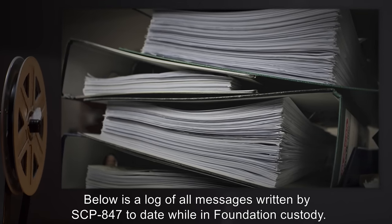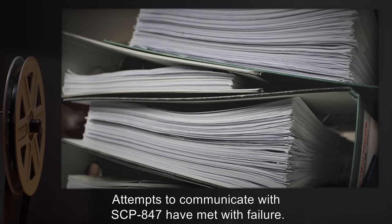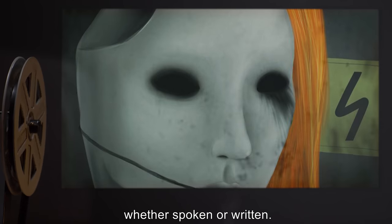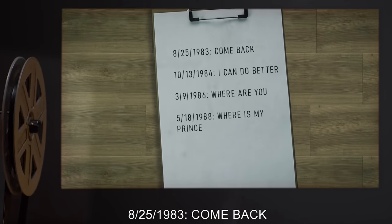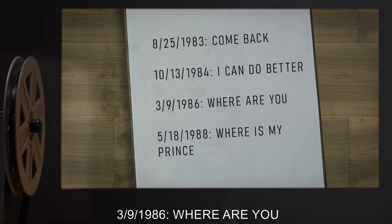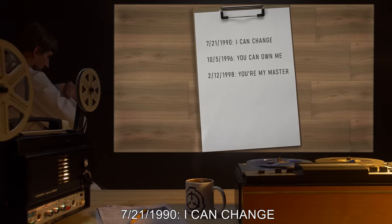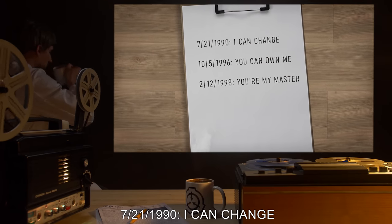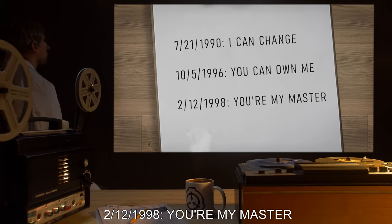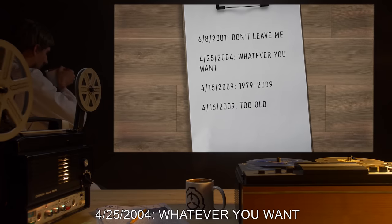Message Log: Below is a log of all messages written by SCP-847 while in Foundation custody. Attempts to communicate with SCP-847 have met with failure; it does not use words when vocalizing and does not respond to questions. 8/25/1983: 'Come back.' 10/13/1984: 'I can do better.' 3/9/1986: 'Where are you.' 5/18/1988: 'Where is my prince.' 7/21/1990: 'I can change.' 10/5/1996: 'You can own me.' 2/12/1998: 'You're my master.' 6/8/2001: 'Don't leave me.' 4/25/2004: 'Whatever you want.'